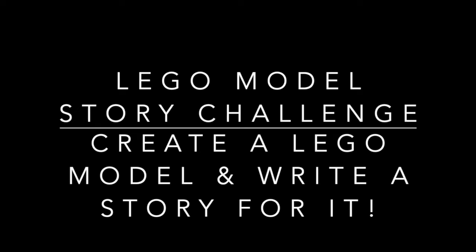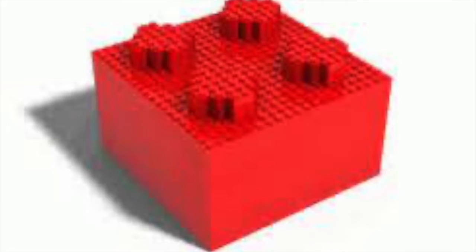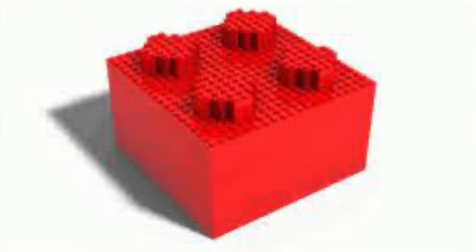Here's a Lego story writing challenge — have a go at making your own Lego model then write a story about it. Here's one that I've created.